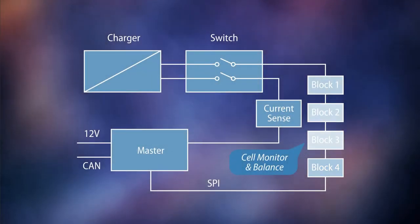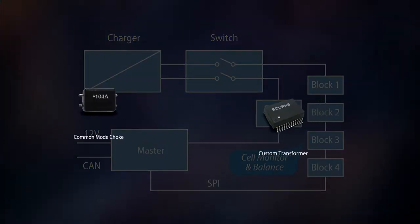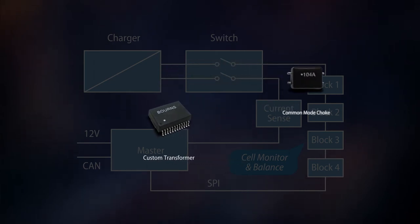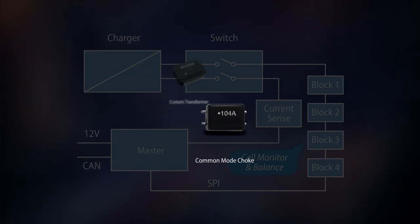Modular architectures with daisy-chain connections over isolated SPI buses require isolation with high voltages. Ideal solutions for these applications are Bourns standard and customized Ethernet transformers and common mode chokes rated up to sixteen hundred volts.